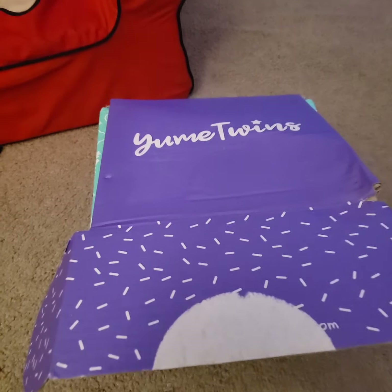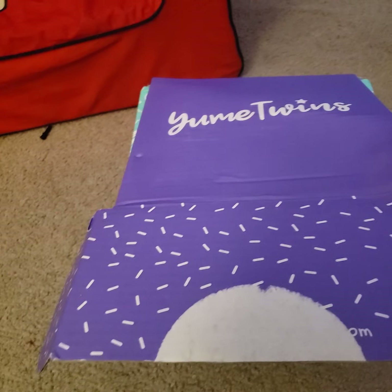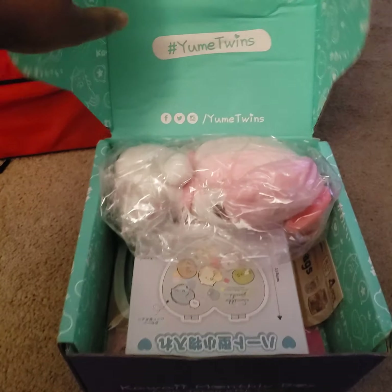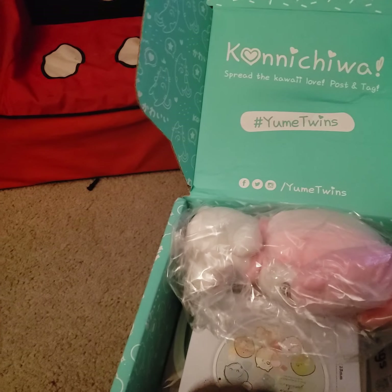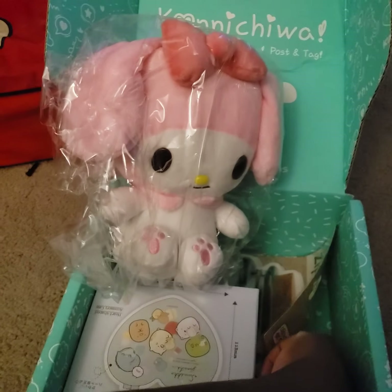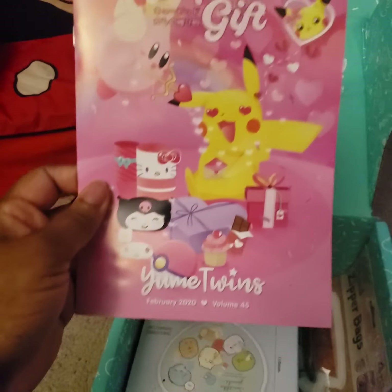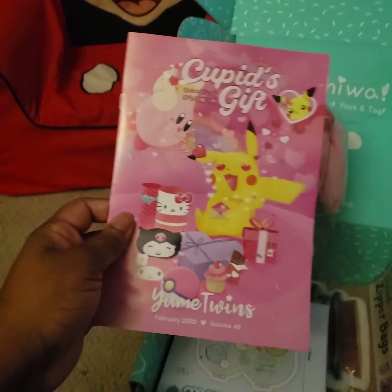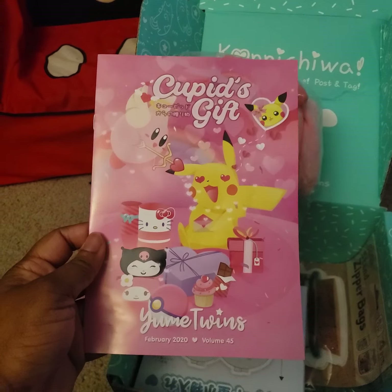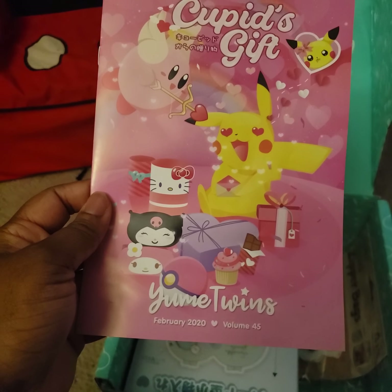Hello everyone, this is this month's Yume Twins. This features some very helpful people. This is Cupid's Gift — our February box. It's February 2020, Volume 45, and let's go.